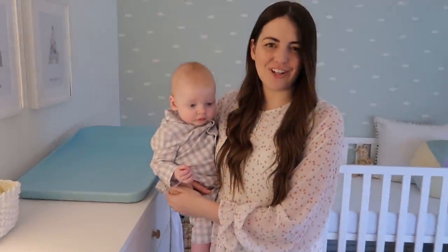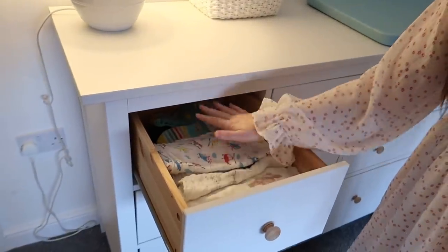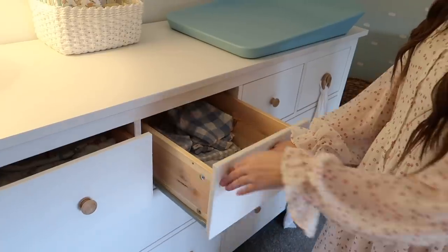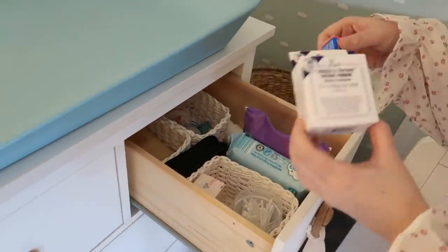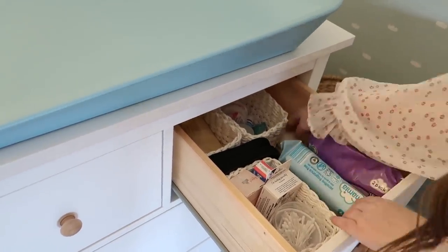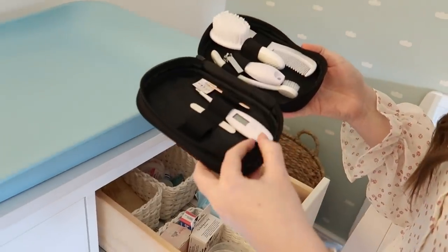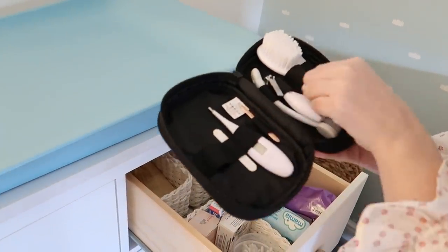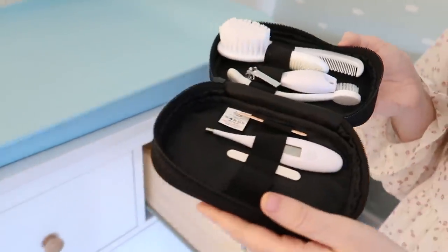On top of the chest of drawers we have this basket from Matalan — it came with a set of two. We do muslins, socks, hats, and pyjamas in one, and spare nappies in another. This one's got things like teething powder, bonjela, cotton buds, spare wipes, nappy sacks, and sun cream. This basket has been an absolute godsend — it was a present from my sister and it's got things like a thermometer, nail clippers, hairbrush, and the nose sucker, which we use pretty much every day at the minute.